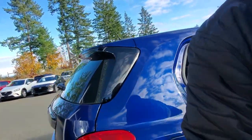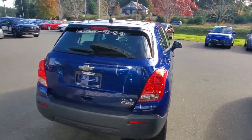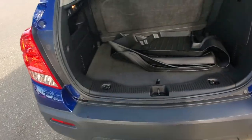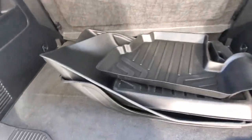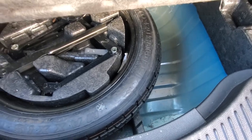Let's go look at the hatch. Moving to the back of this little Chevy Trax — opening that up. There's a fair amount of space back here. You've got some floor liners, and underneath there's your spare tire and storage for all your tools and everything like that.